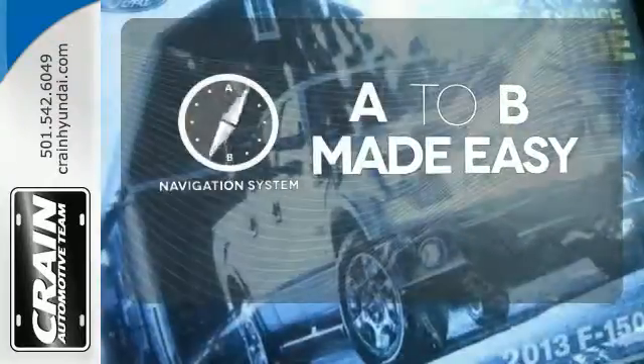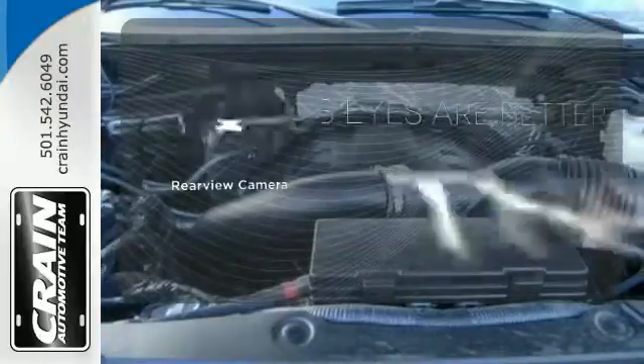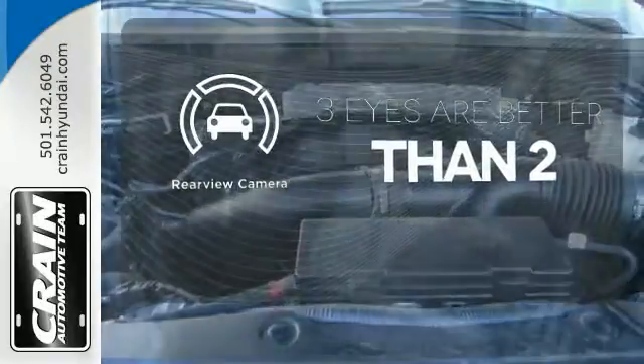Never feel lost again with the navigation system. You're set to handle any job or haul any of your toys with the included towing package. The backup camera gives you a clear picture of what is behind you.